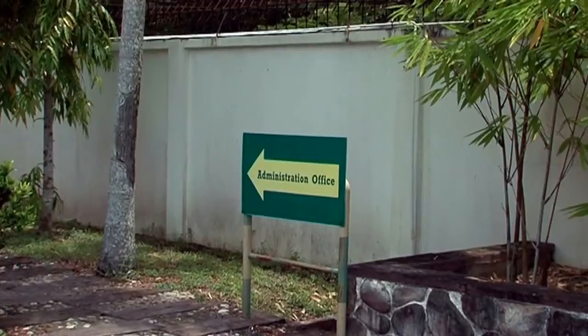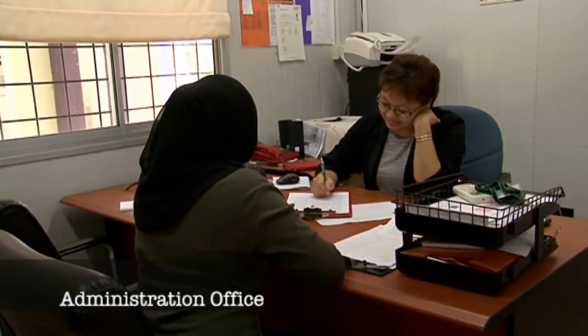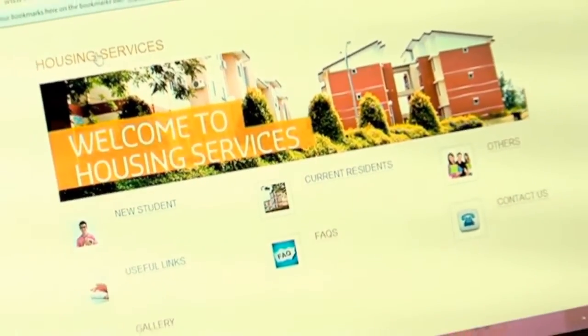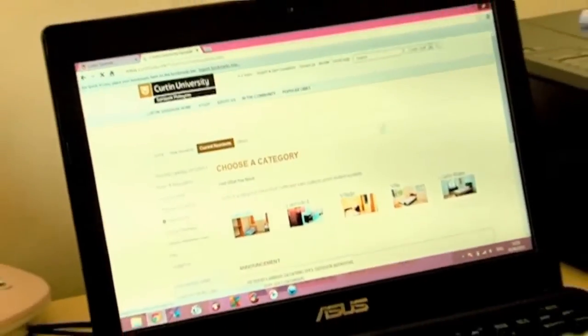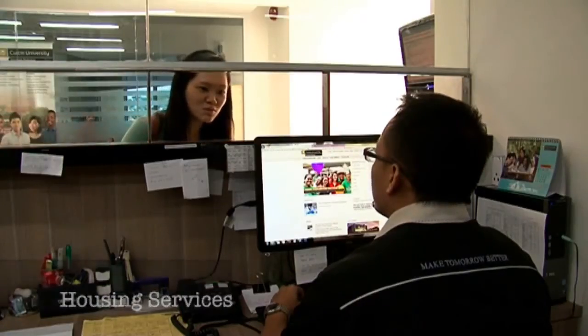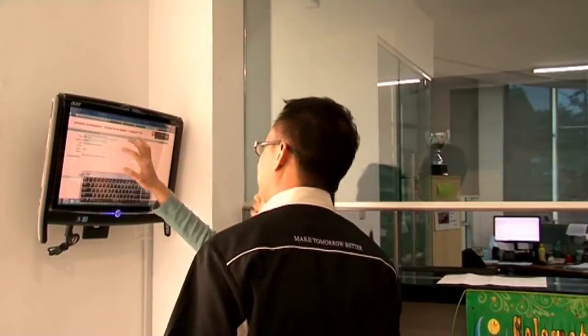Each accommodation has an admin office. So if residents inside find that anything is broken, you can just report this to the officer and they will send a technician very soon. Everything is online — if you go to the Curtin Sarawak website under Housing, you will see the Tenancy Renewal link and all applications are online. You just have to renew once the housing officer issues the notice on when to do the renewal.